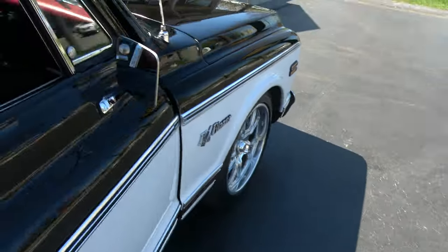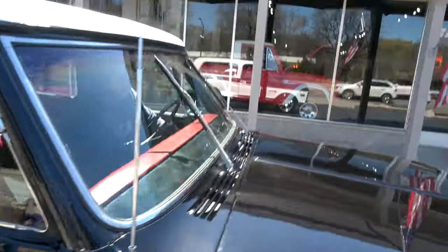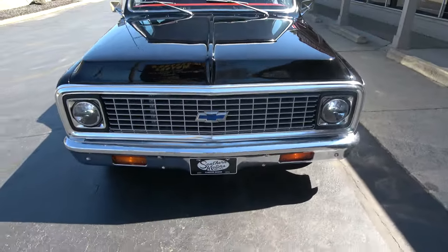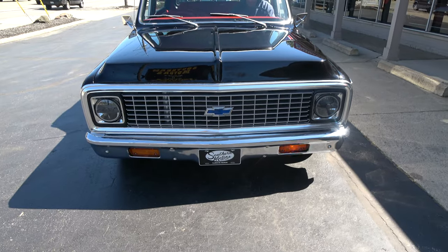Radio works, blower motor works, and there's that little plugin under the dash. It's got the updated headlights.